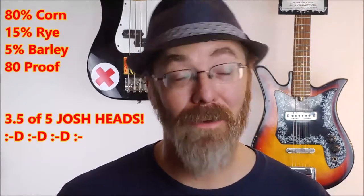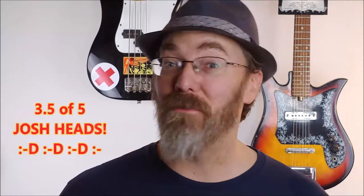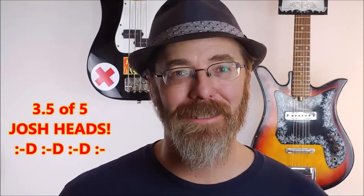I give it 3.5 out of 5 Josh Heads. It's a new rating meter I'm going to be trying out — let me know what you think down in the comments. 49ers Gold Bar Whiskey gets 3.5 out of 5 Josh Heads.